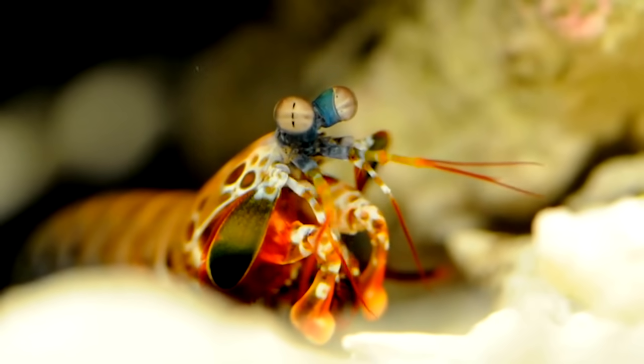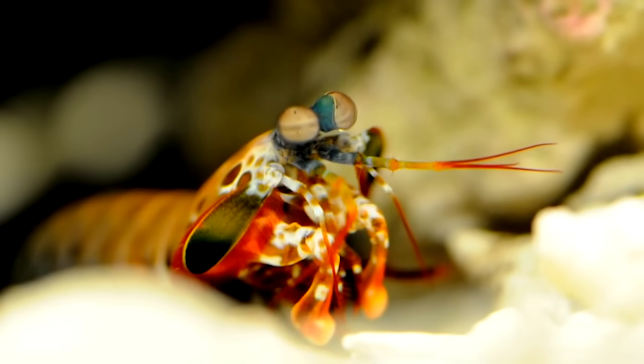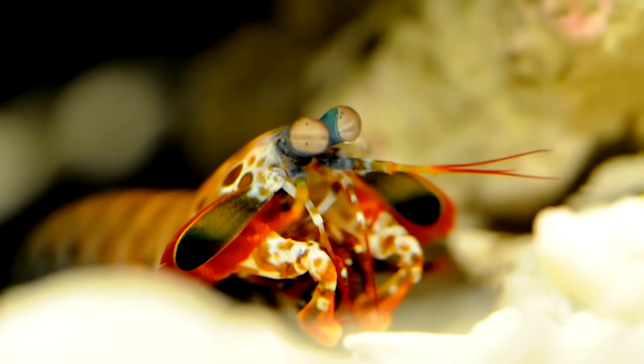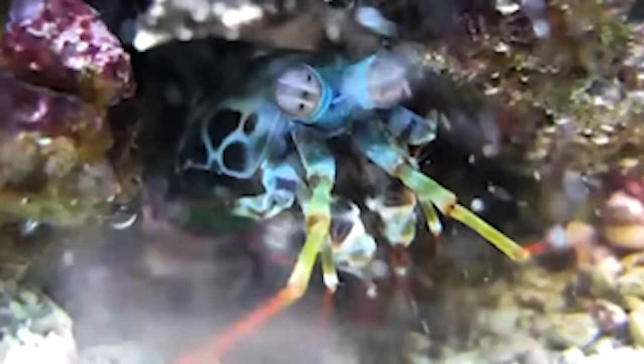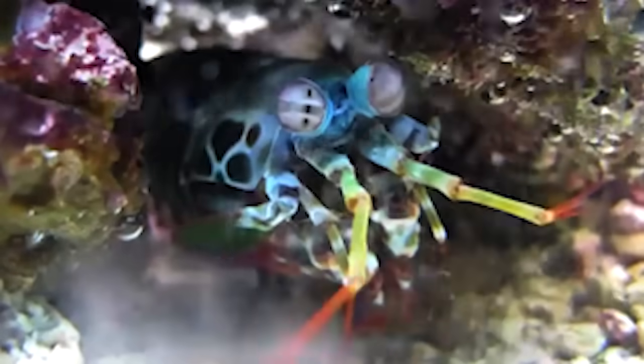Human eyes can detect three color wavelengths. The mantis shrimp can detect 5,400 of them. Just kidding. They can detect twelve — nine more than we can. But it's less impressive now, isn't it? Just nine. Whatever. Imagine a color that you can't even imagine. Now do that nine more times. That is how a mantis shrimp do.